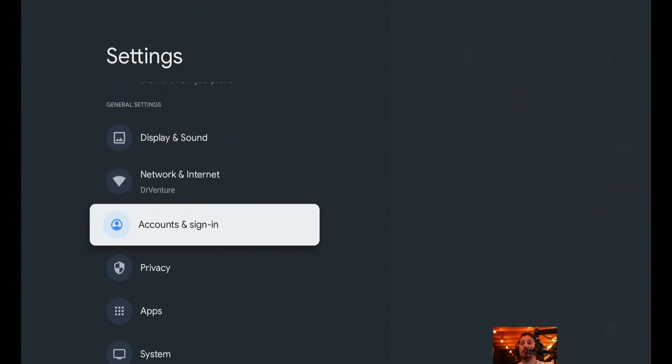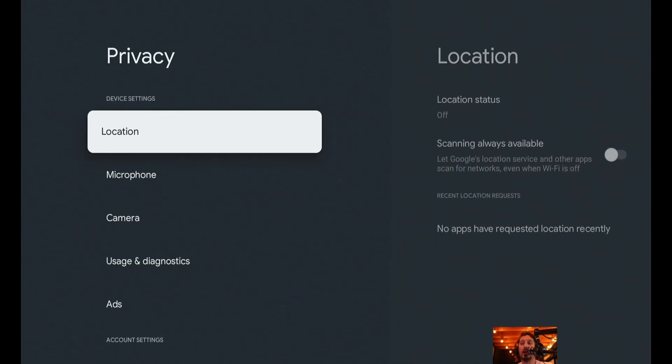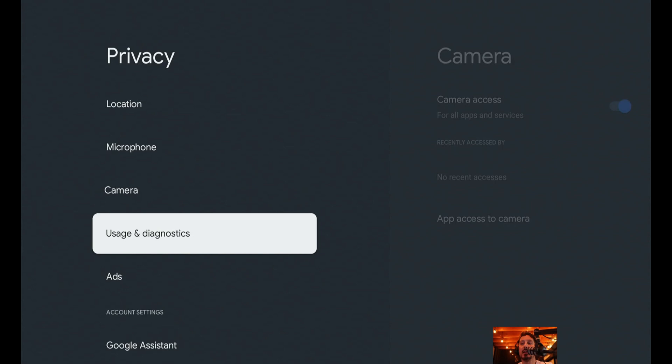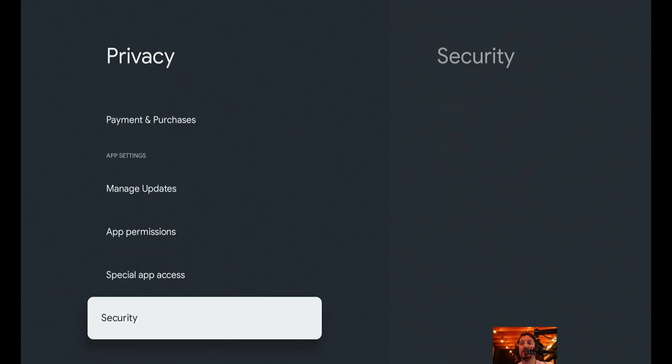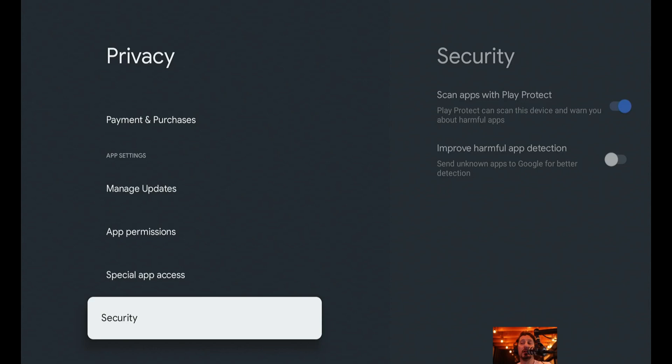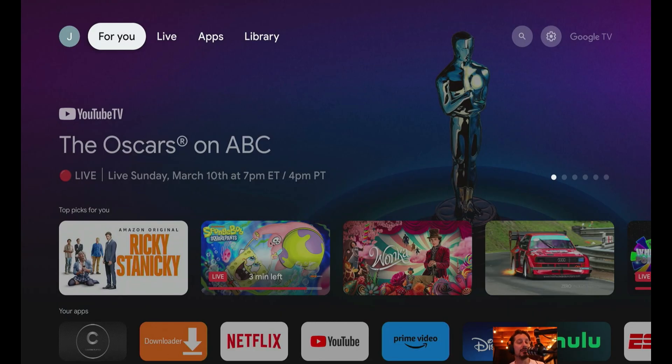Wherever you are, you're going to want to scroll down until you come to Privacy, and once you're on Privacy, scroll over to the right to bring up the privacy settings. Then scroll down to where you see Security. Once you're highlighted on Security you can either click it or just scroll to the right, and then you're going to open up where it says 'Scan apps with Play Protect.' Mine is currently on — I'm just going to click that one time and it automatically turns it off. Then you can hit the home screen button to go back.